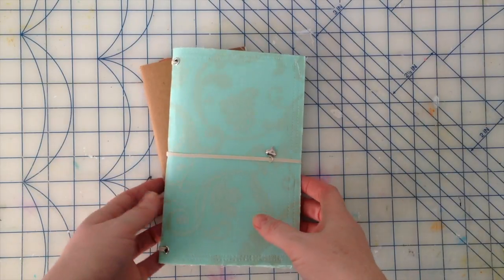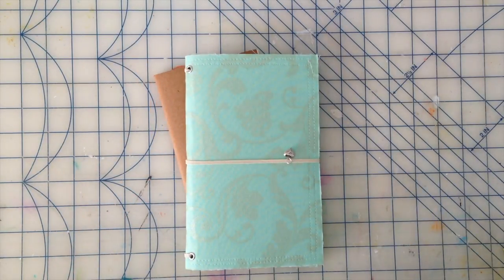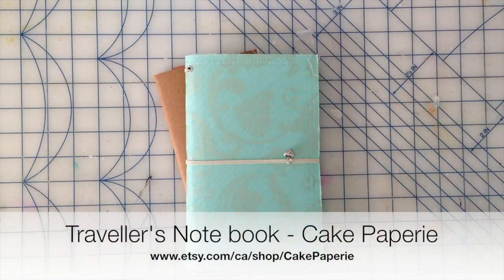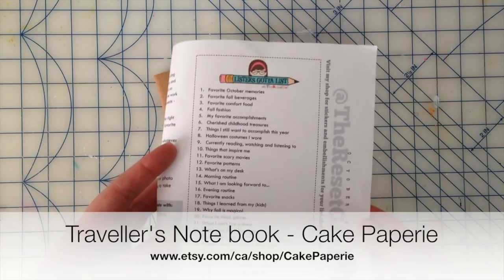Hi there everyone, it's Joy back with another Inspiration Friday with Fleur. I'm going to start by showing you this traveler's notebook that I purchased off of a store on Etsy by the name of The Cake Papery.